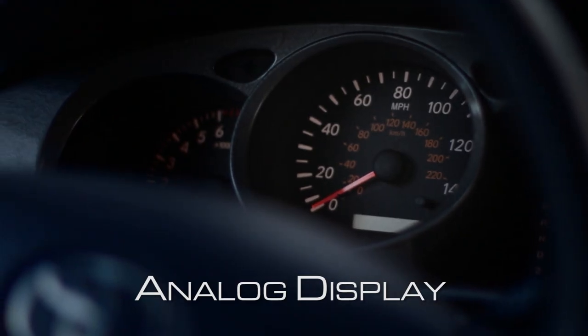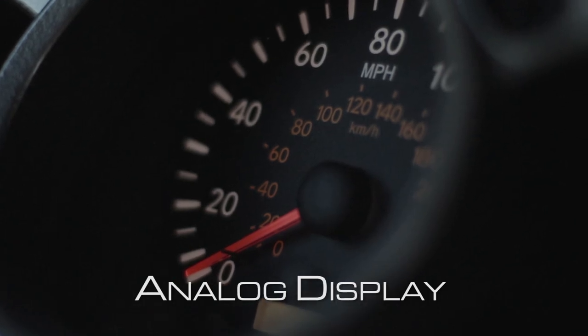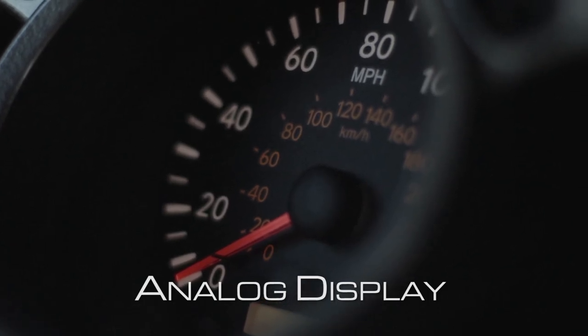Analog dial speedometer displays are still very common in cars today. These type of displays are very basic and show a physical gauge dial moving up and down to show you the speed of your car. Analog displays can still receive the speed from electronic speedometers.